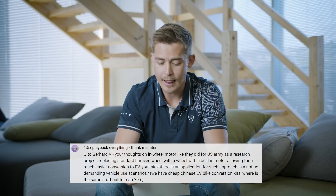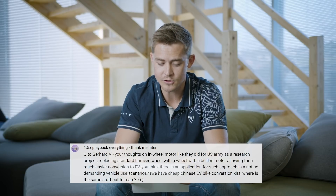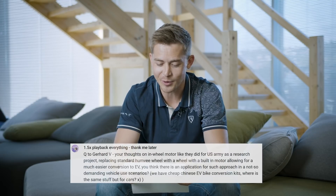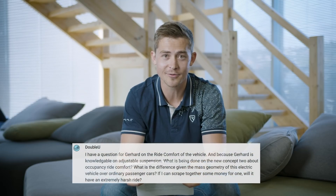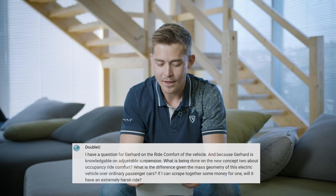I got an interesting question about in-wheel motors — referencing a US Army research project and cheap Chinese EV bike conversion kits — could the same be done for cars? For sure it's possible, but legislation, safety, and costs are your major constraints. You can't quite compare a 10-kilogram bicycle traveling at 40 km/h with a two-ton mass traveling at 300 km/h. It wouldn't surprise me if there's already a solution like that out there.